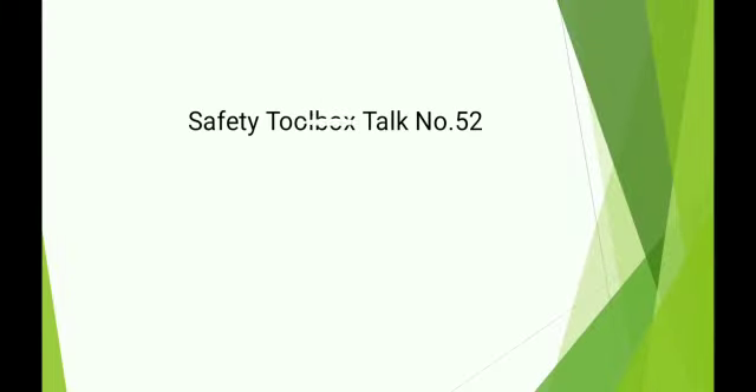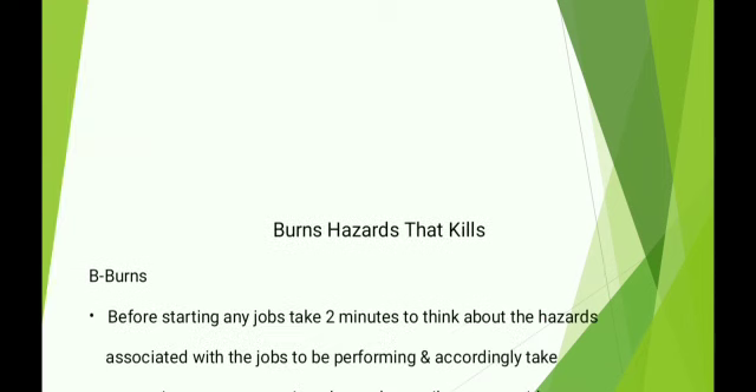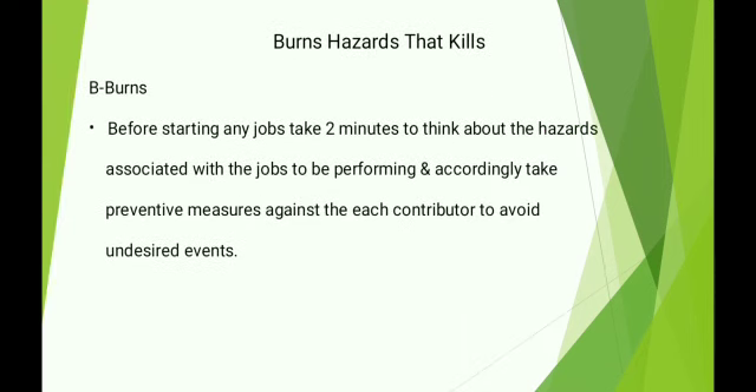Safety Toolbox Talk No. 52: Burns Hazards That Kills Burns. Before starting any job, take two minutes to think about the hazards associated with the job to be performed, and accordingly take preventive measures against each contributor to avoid undesired events.